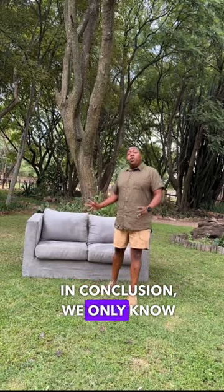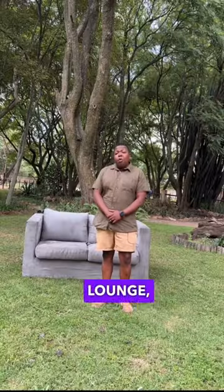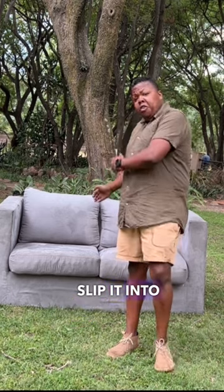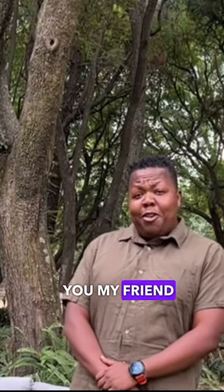In conclusion, we only know of one of these couches. But should you at home suspect that you have one in your lounge, there's a simple test that can be done. Simply take a R10 note, slip it into the couch, and if SARS doesn't contact you in 5-6 working days for that 10 Rand, you, my friend, may have your very own Parlopalus taxivadus.